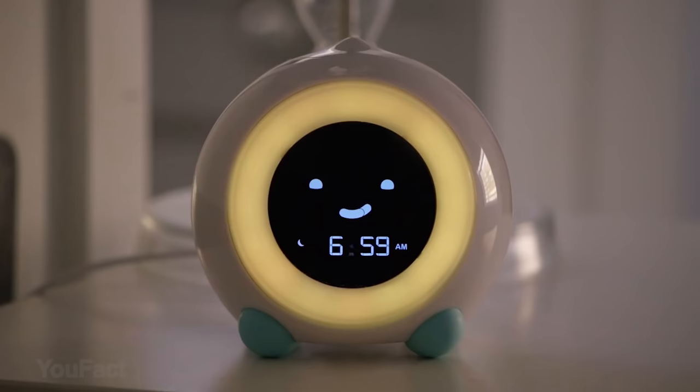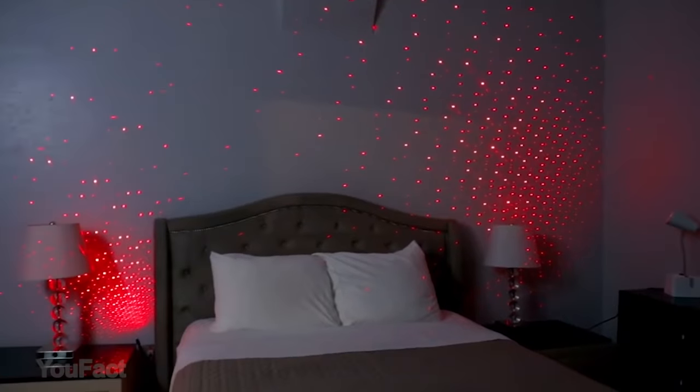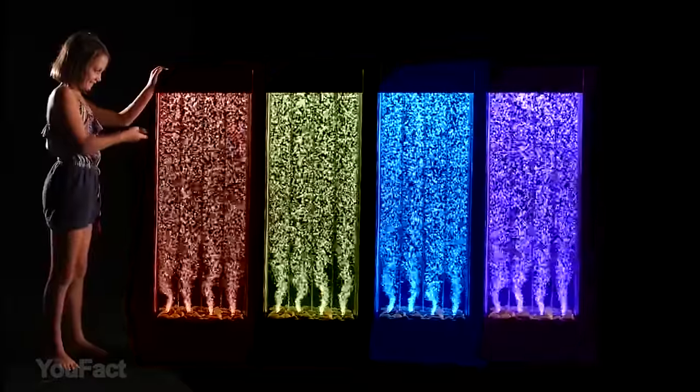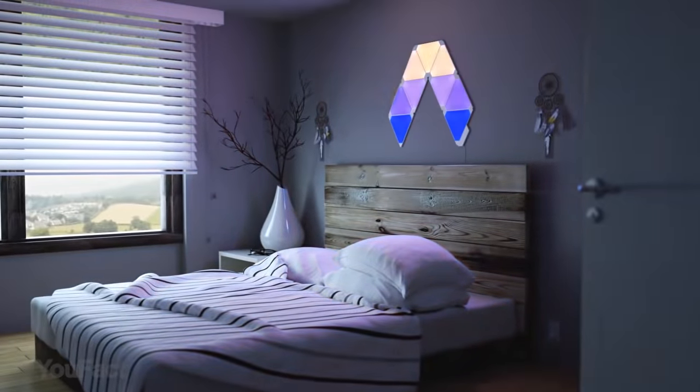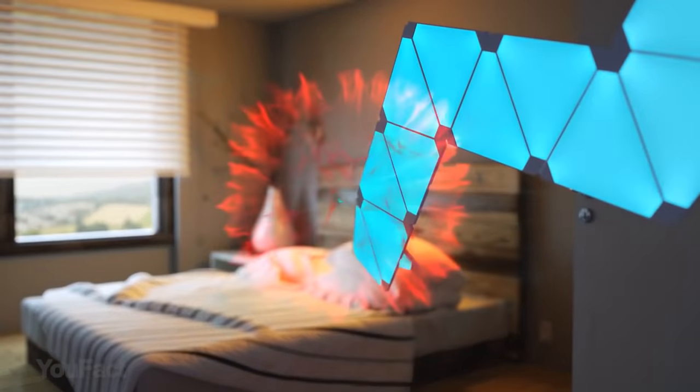Hey guys, today's set is something extraordinary. Some of the gadgets will make you laugh, some will drop your jaw to the floor, some will blow your mind. Stay to the end and write a comment which gadget you consider to be the best. Those who watch the video to the end can take part in our giveaway and win Nanoleaf Smart Light Panels.